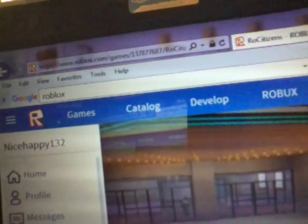You really need to check out this game though. By the way, my name is NiceHappy132 and I think you need to check my name out because I will play with you - I'll add you as my friend. Even though I have 200 friends right now, I don't care.